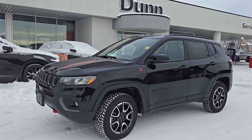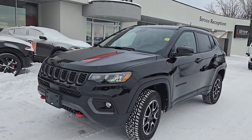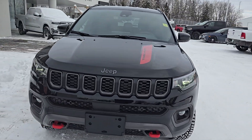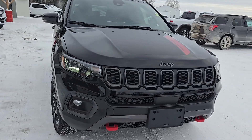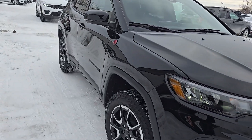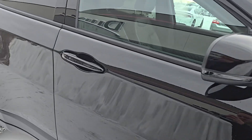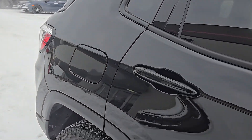Hi guys, Christy with Dunram Trucks here in Portage la Prairie. I just wanted to take a moment to show you this 2025 Jeep Compass Trailhawk. Look at that badging and decaling, and those red tow hooks — just absolutely phenomenal. It is trail rated, as all Trailhawks are.